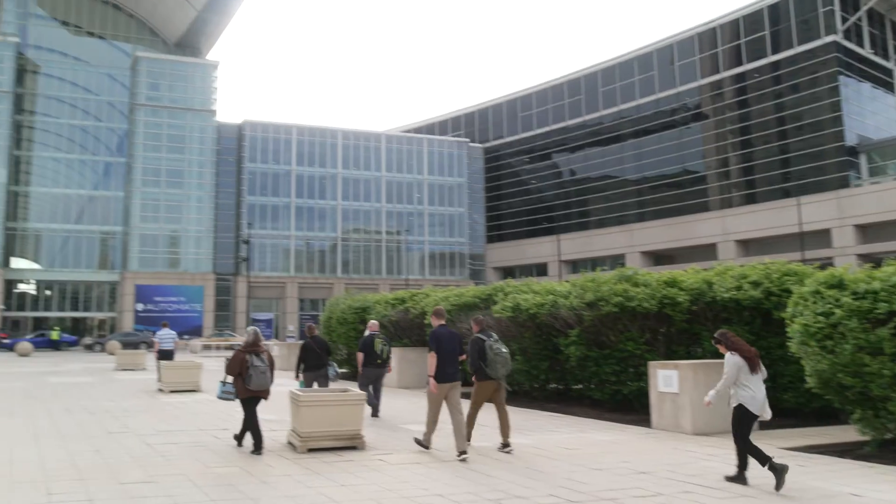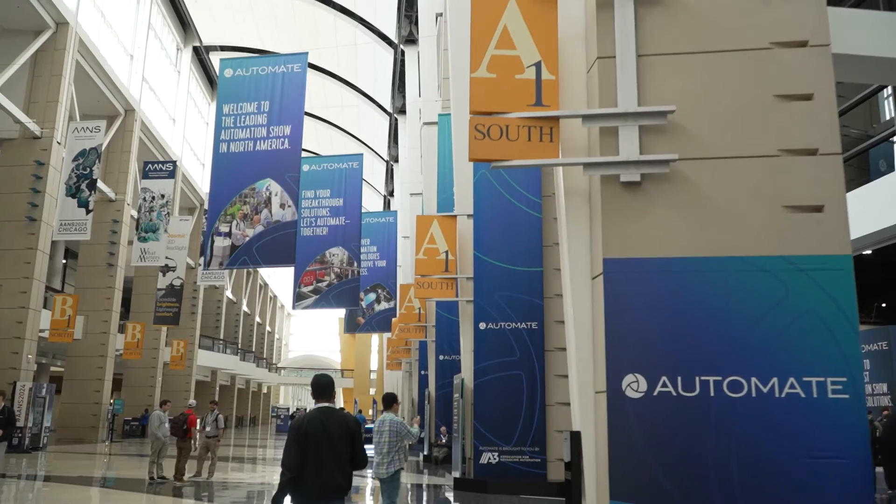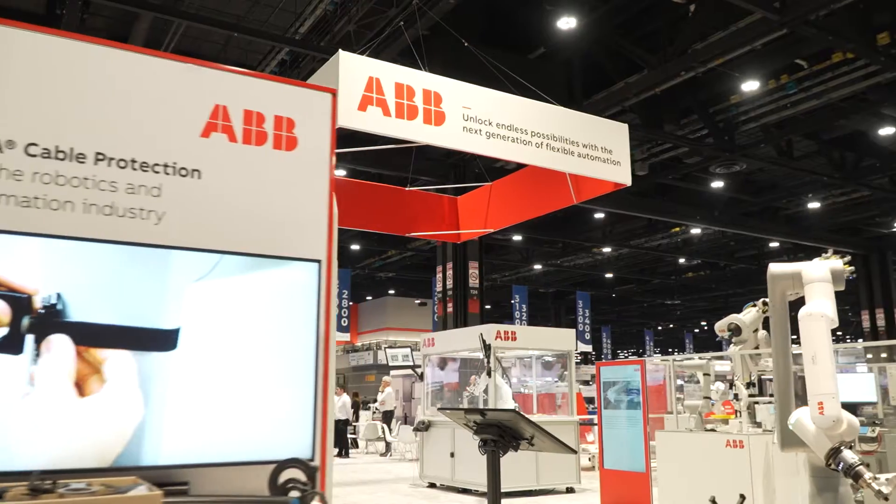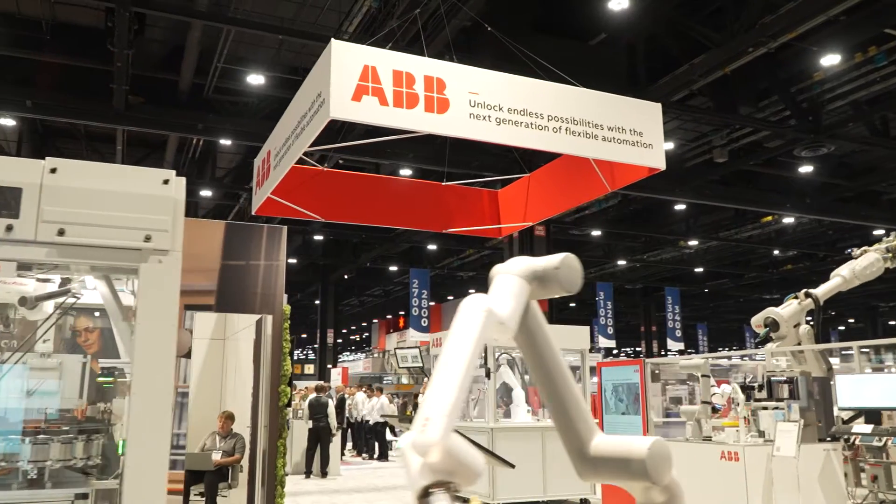We're at the ABB booth at Automate 2024. Automate is North America's largest robotics and automation event. And after two great years in downtown Detroit, we're back at McCormick Place in Chicago, where the first Automate show was held in 2012.